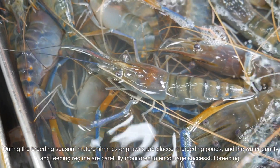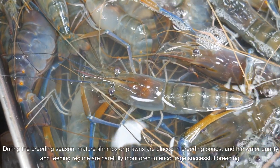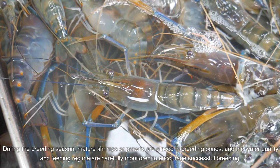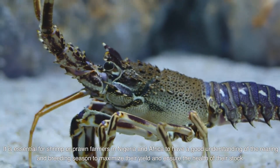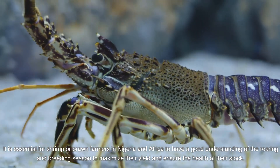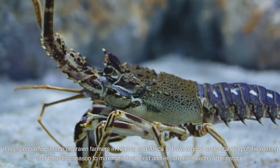During the breeding season, mature shrimps or prawns are placed in breeding ponds and the water quality and feeding regime are carefully monitored to encourage successful breeding. It is essential for shrimp or prawn farmers in Nigeria and Africa to have a good understanding of the rearing and breeding season to maximize their yield and ensure the health of their stock.